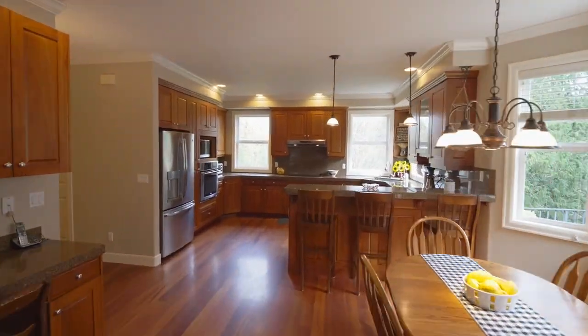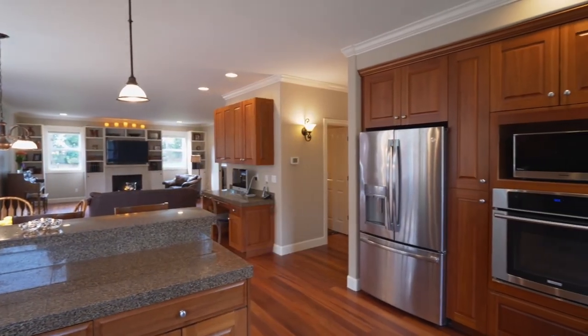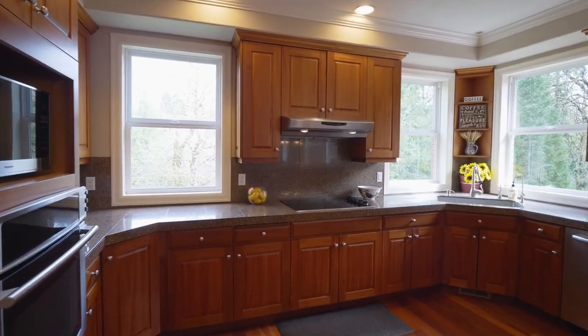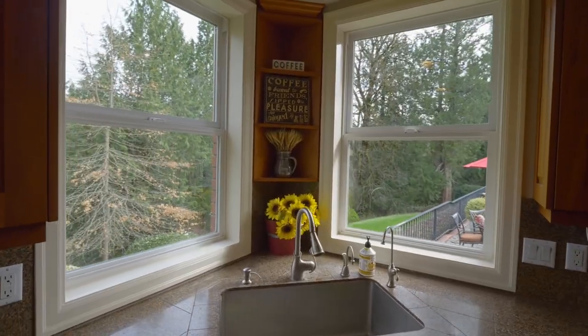The dining nook opens to the gourmet kitchen with breakfast bar seating, beautiful granite, stainless appliances, a large walk-in pantry, and peaceful views.